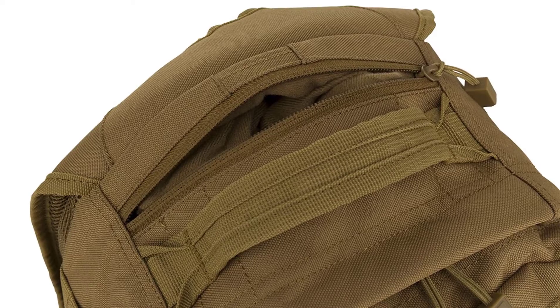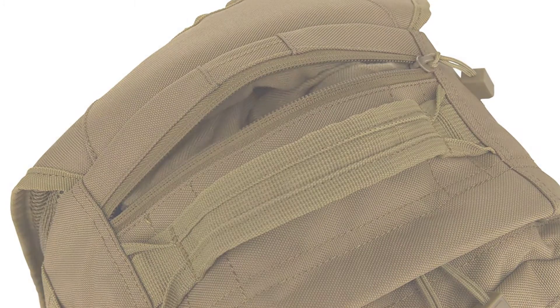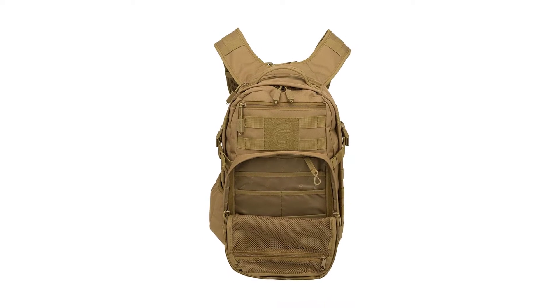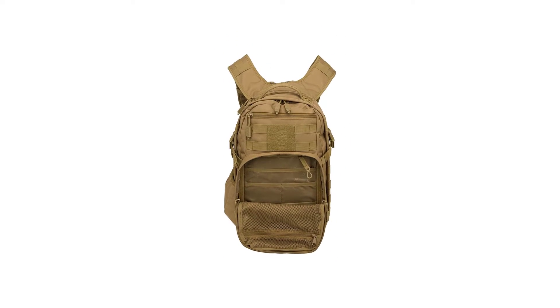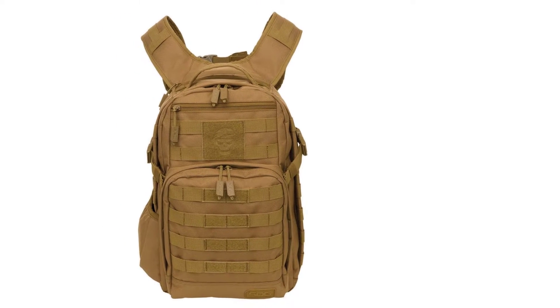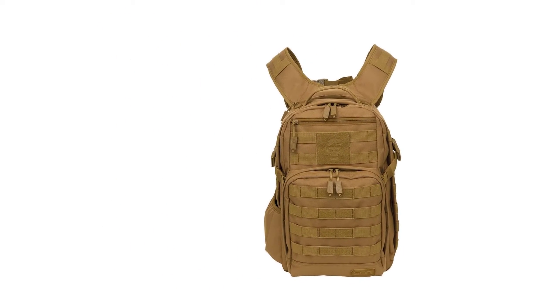Unfortunately, the zippers aren't particularly durable on this bag and can burst open. However, the bag comes with a lifetime warranty, so if your zippers burst you can get a replacement. This also applies to any manufacturing defects that you discover in your bag.